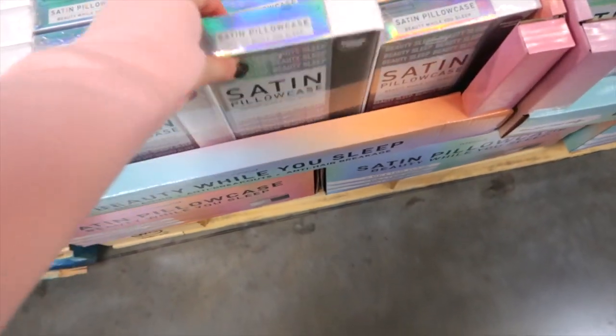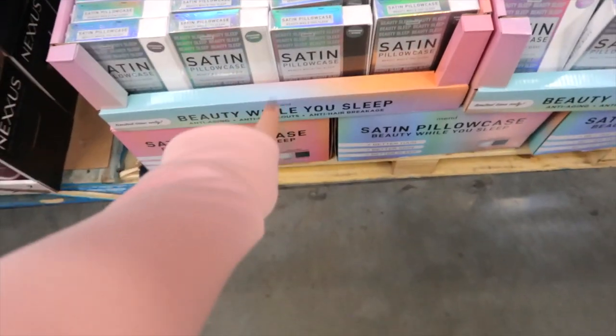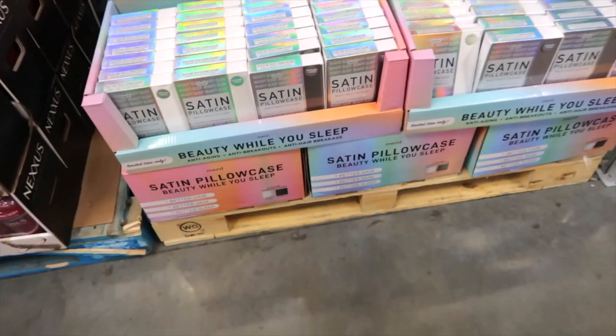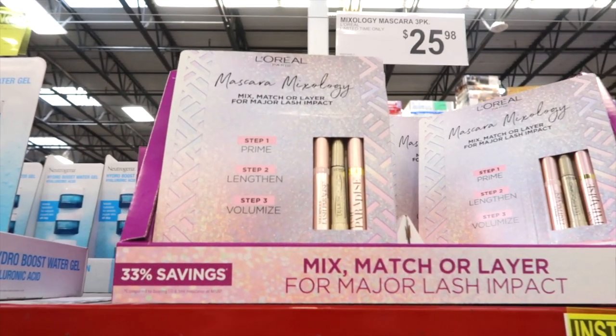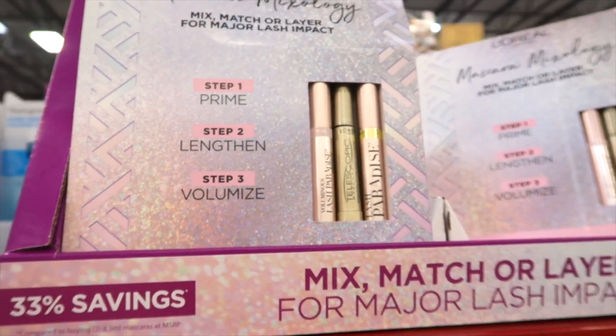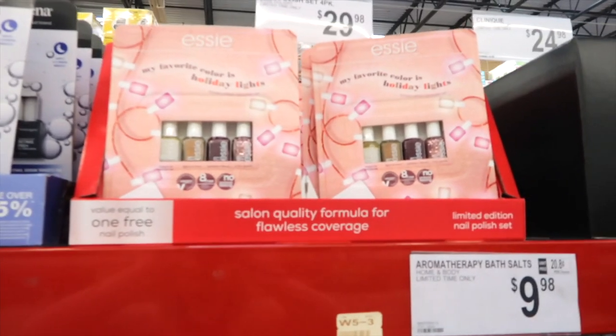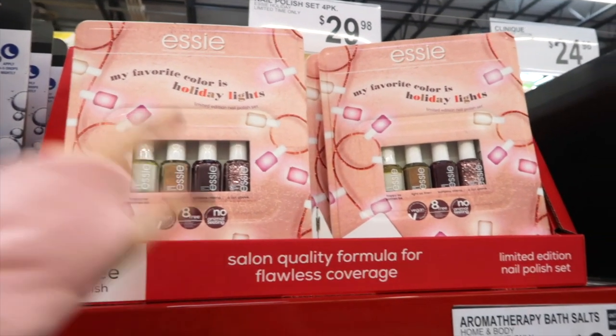Look at this — a satin pillowcase for $8.98. That would make a good gift or just keep it for yourself. L'Oreal Paris has mascara mixology — step one is prime, step two is lengthen, step three is volumize — $25.98. Essie has a nail polish kit, a four-pack set for $29.98. You could open that pack and put individual nail polishes in stocking stuffers or tie them onto a gift.